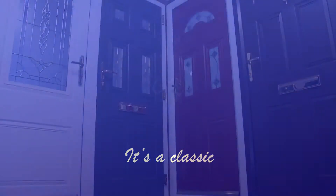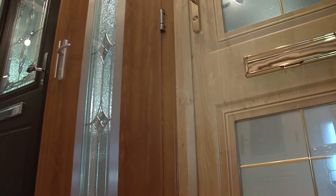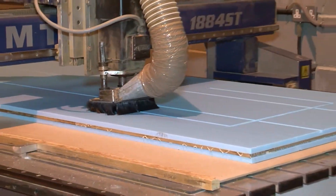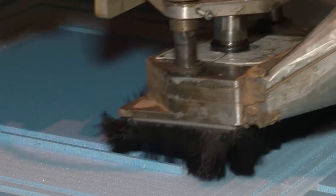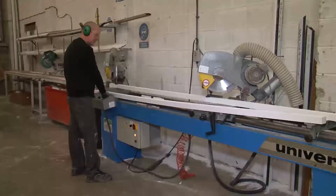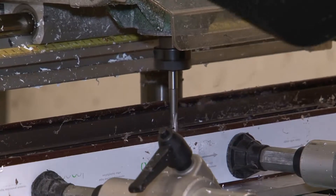Classic Composites — bespoke composite doors direct from the specialists. Classic Composites is the UK's leading bespoke composite doors manufacturer. Doors from Classic Composites are unique; there is quite simply nothing else on the market to compare with them. Based in West Yorkshire with an enviable reputation for quality and outstanding service.